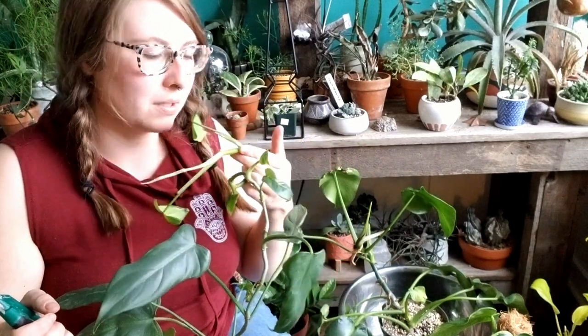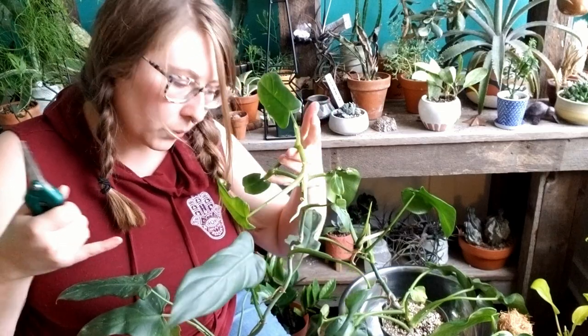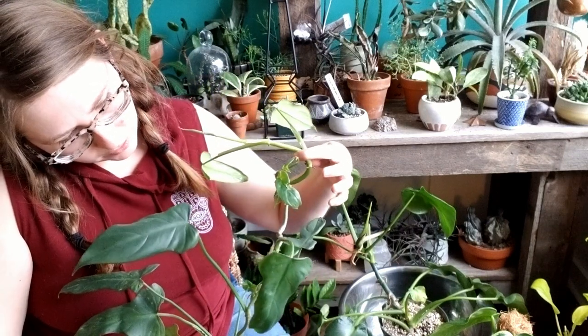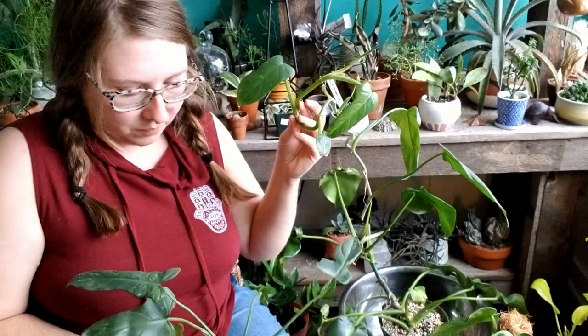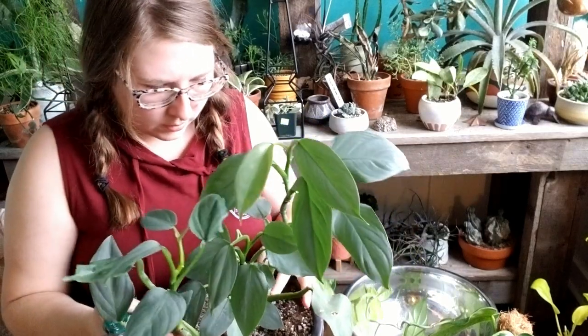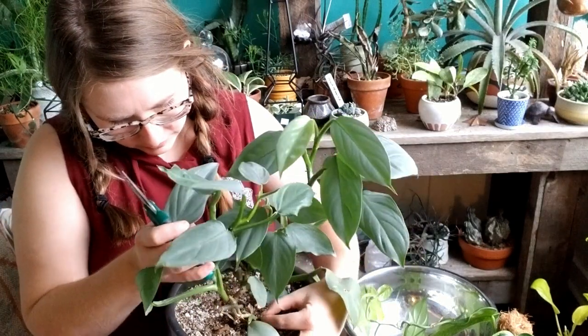I'm going to chop this — it looks really weird and I really want to at some point repot it and put a moss pole or some sort of stake in there. I'll just cut it and we shall start again. That was probably more than I should have cut, but it is what it is. Now my Philodendron hastatum, or silver sword — this whole piece here is kind of clunky so I'll just go ahead and chop that off.